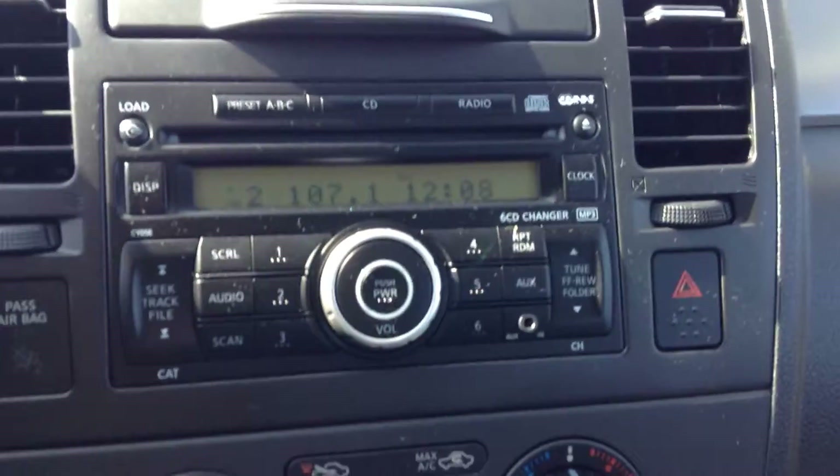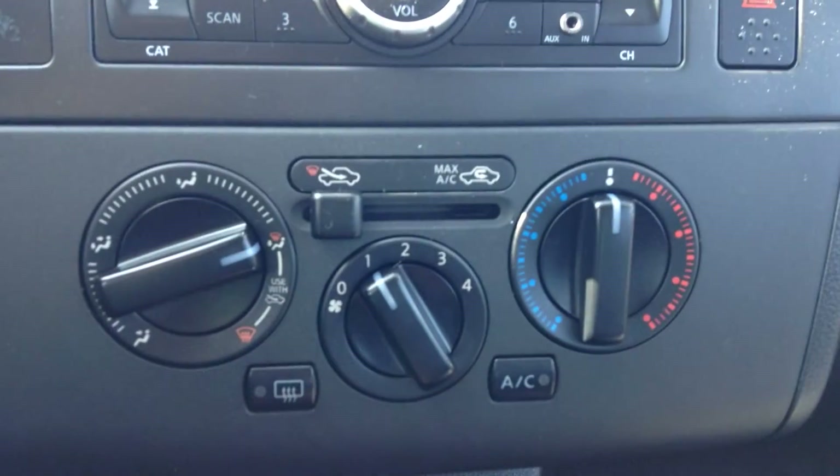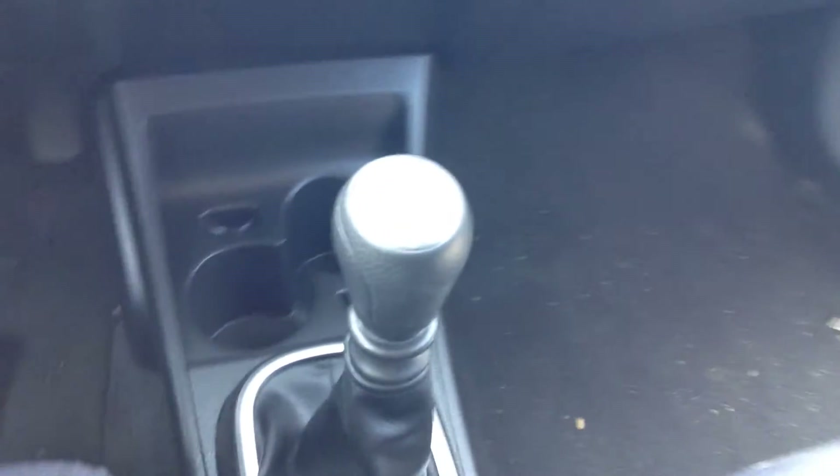You get FM/AM radio, CD and auxiliary plug-in — all your controls are there. Climate control, front and rear window defrost, and AC. And then it's a standard transmission.